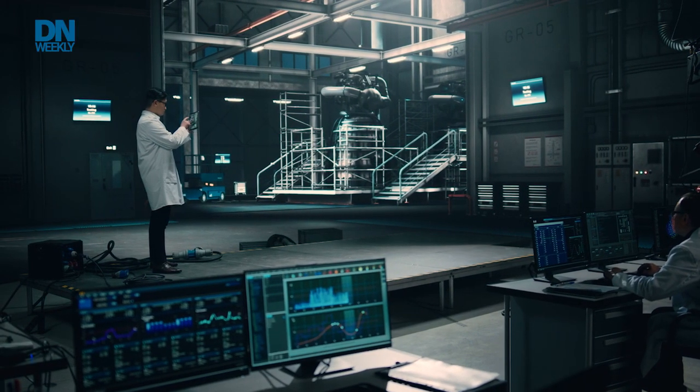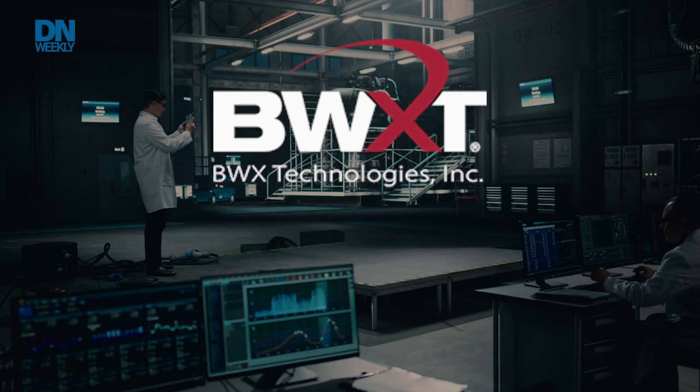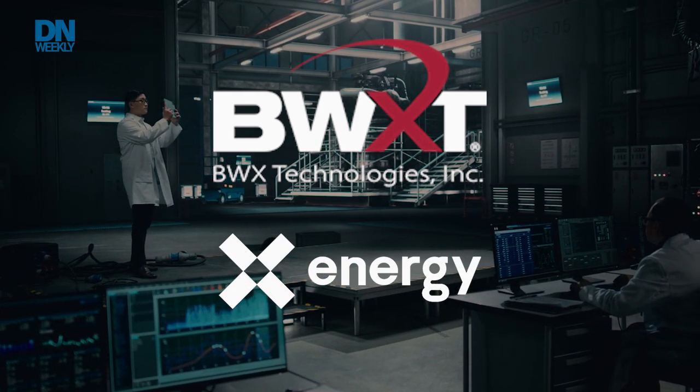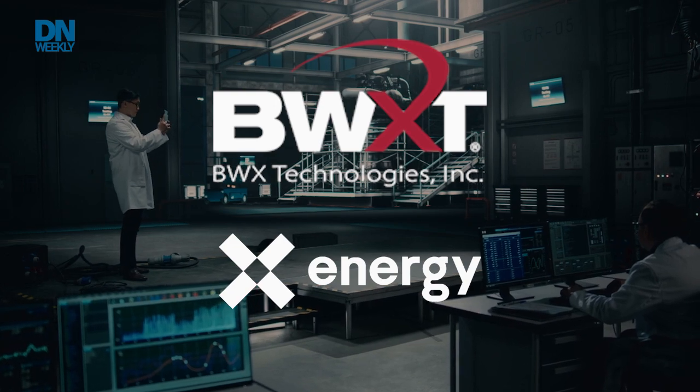In 2021, two companies were down-selected by the DoD: BWXT Advanced Technologies and X-Energy LLC. They'll be providing some kind of prototype of this reactor, likely in the next year. That 2018 Army report did identify some areas and locations across the globe where the Army is now that could use these micro-reactors.